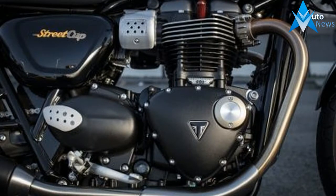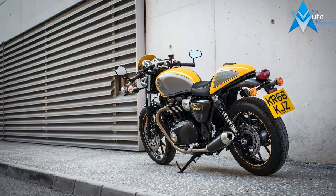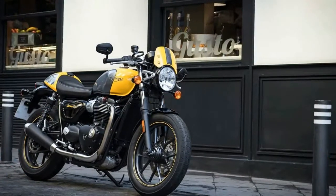Its brethren, the base retro street twin and dirt-styled street scrambler, are cool in their own ways. However, when it comes to classic Bonneville styling with modern cafe racer flair, the street cup takes the limelight. It's like the jacket in a three-piece suit — the pants and vest simply complement.